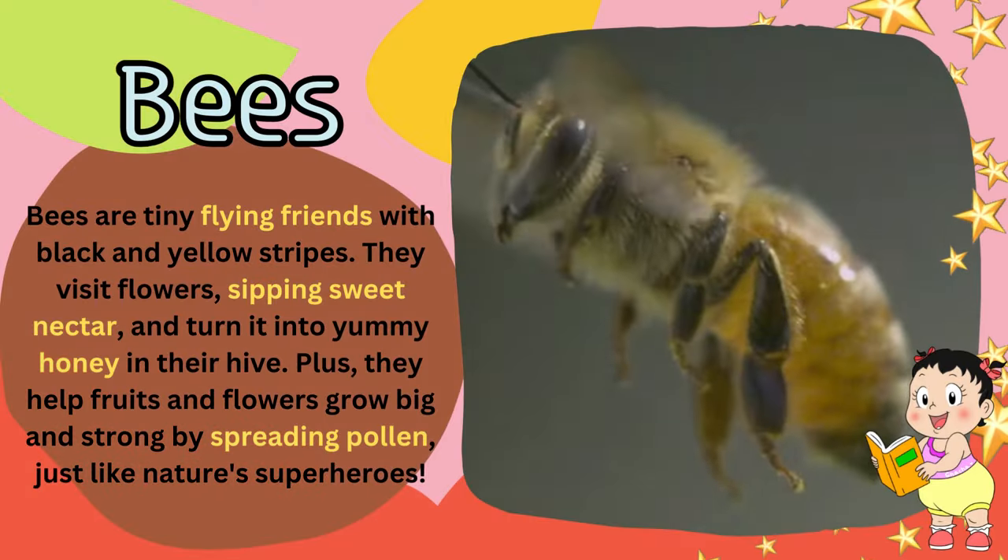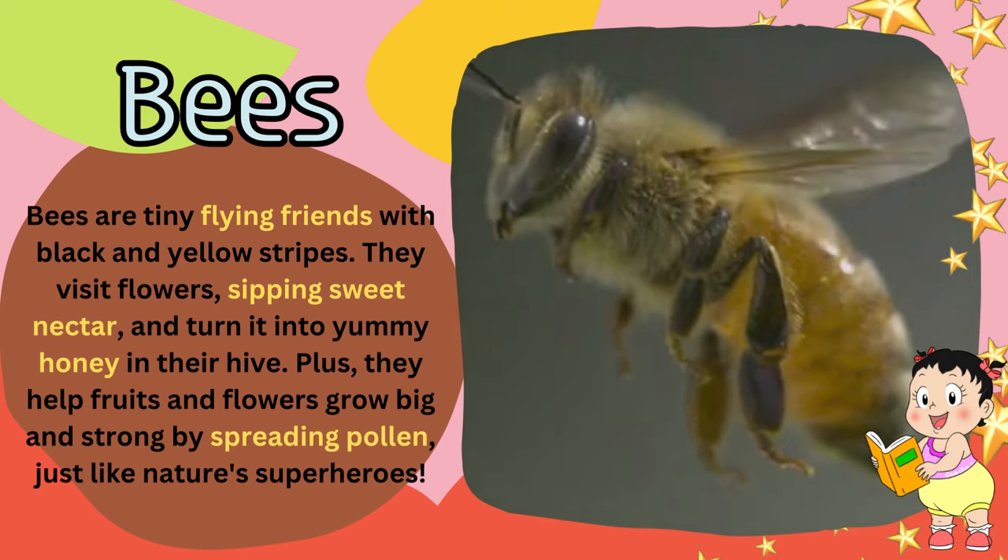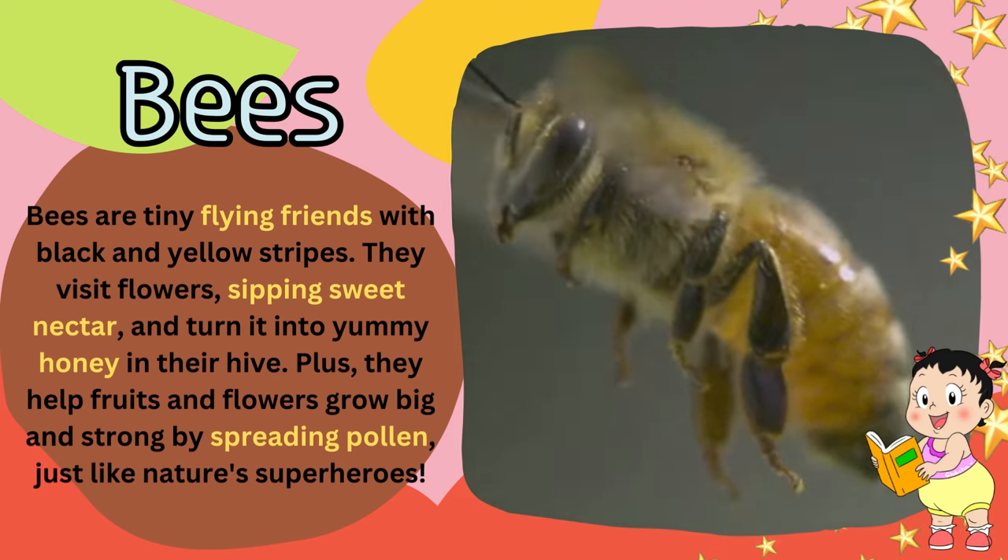Bees are tiny flying friends with black and yellow stripes. They visit flowers, sipping sweet nectar, and turn it into yummy honey in their hive. Plus, they help fruits and flowers grow big and strong by spreading pollen, just like nature's superheroes.